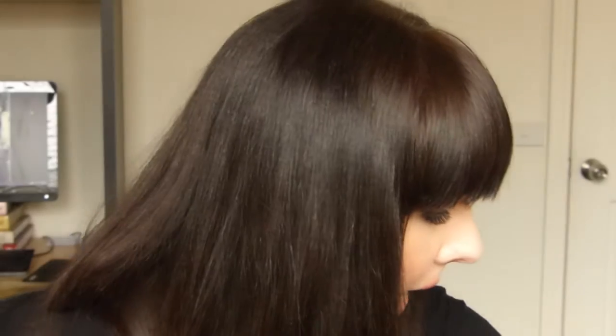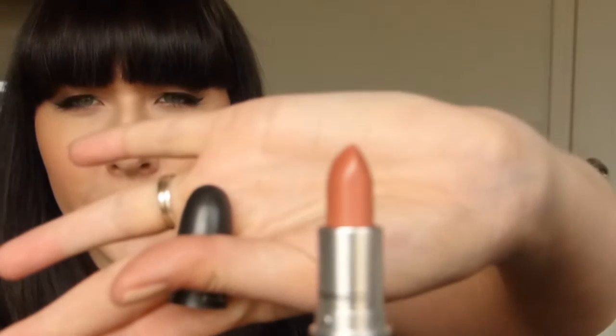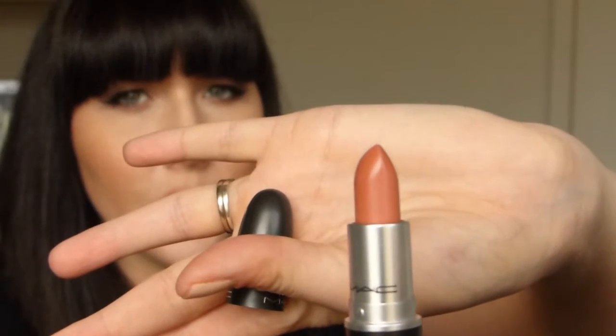When I went to MAC I had my six empties, so with that I picked up Velvet Teddy lipstick, which apparently is the color that Kylie Jenner wears — I don't know if that's true because I heard she only wears a lip pencil. But I picked that up and it's very, very nice. It's kind of a dusty pink but with a lot of brown tones in it.